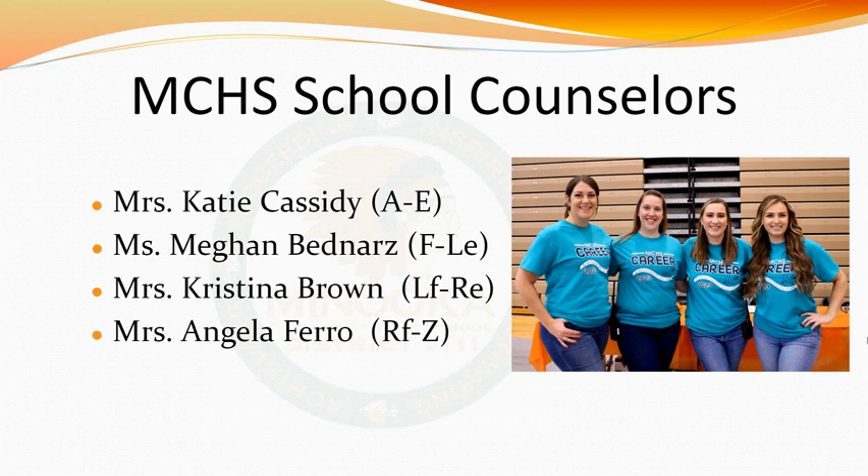Your school counselor is who you will work with in picking your classes for high school. Not only will you meet with us to pick out your classes for each school year, but we are available to you throughout the school year as well. We are located in Student Services to help you academically, with career goals, and with any social or emotional concern you may have.